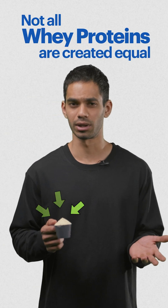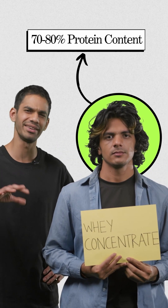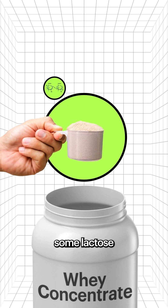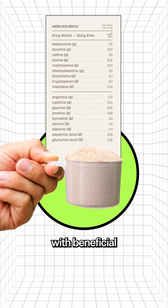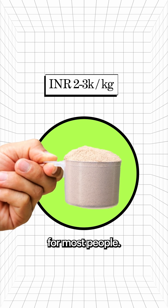Not all whey proteins are created equal. So what's the difference, and how do you pick? Let me explain. First, we have Whey Protein Concentrate. This is your baseline whey protein containing 70-80% protein content. While it retains some lactose and fats, it's packed with beneficial compounds and is the most cost-effective option for most people.